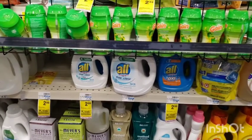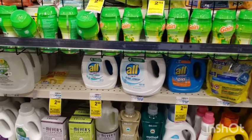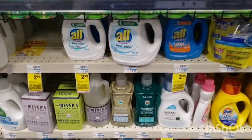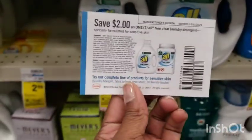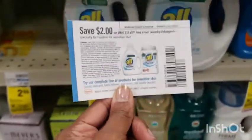I'm back in CVS bringing you guys a little bit more deals for this week. I told you I was going to come back to finish off this spend $30 get $10 deal. I'm going to pick up this All detergent here for $2.99, use this $2 coupon — it's going to make it just 99 cents, and it should generate my ExtraCare book reward.